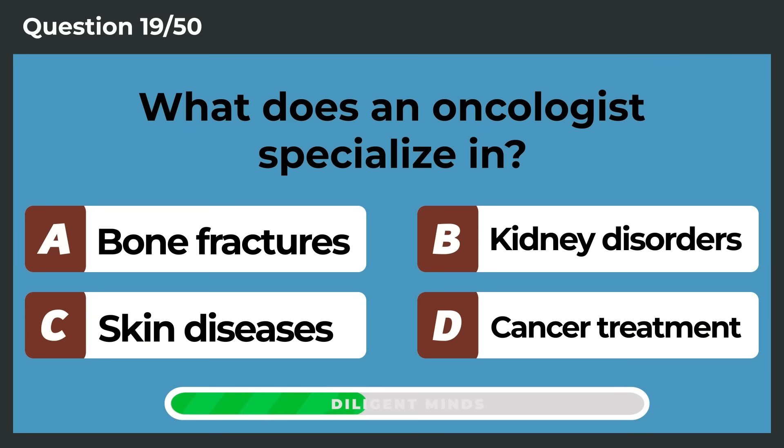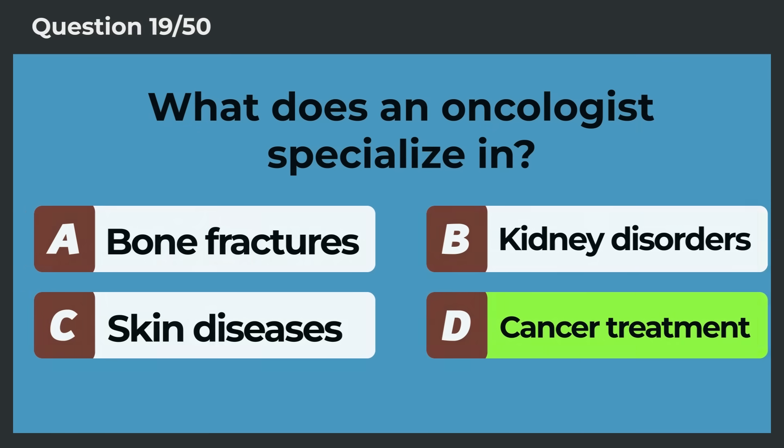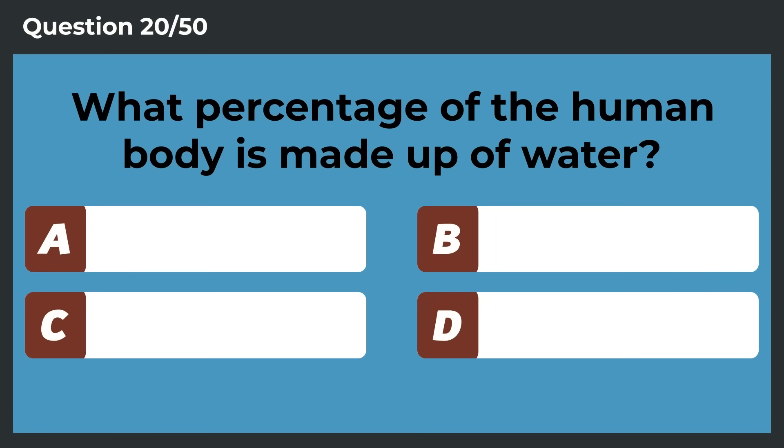What does an oncologist specialize in? Cancer treatment.